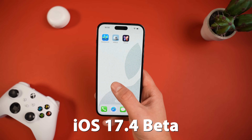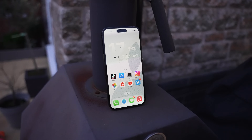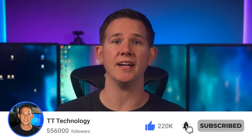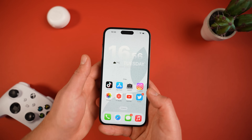iOS 17.4 has dropped with plenty of new features, including alternative app stores. We've also got some updates on the upcoming iOS 18. Let me know in the comments who's already using iOS 17.4, and don't forget to subscribe to stay up to date with the latest tech. First up, we're going to run through what's new in iOS 17.4.